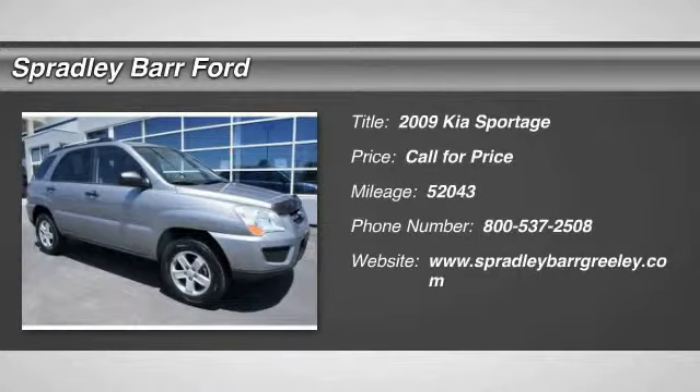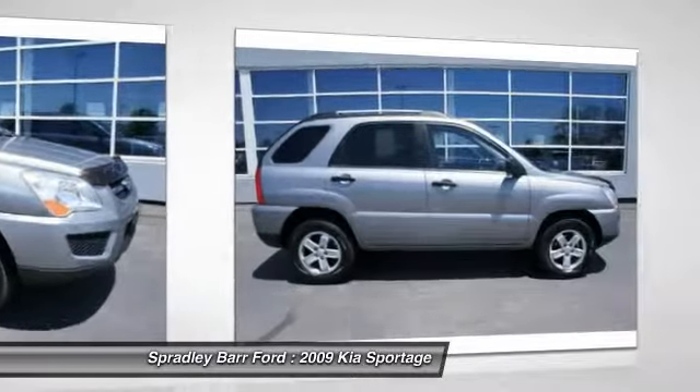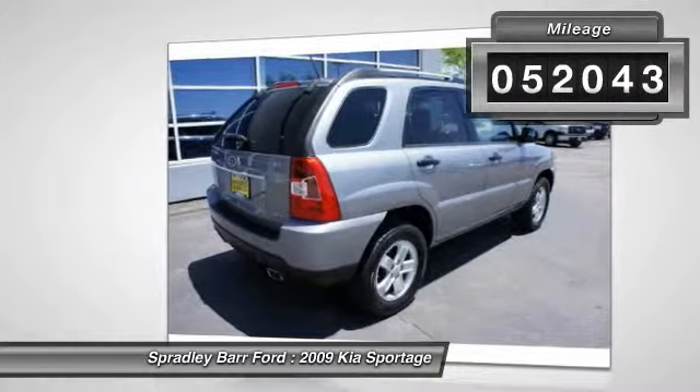The 2009 Sportage. With its sleek and stylish exterior and its roomy, feature-laden interior, the Sportage both looks good and performs well on the road. This vehicle has less than 55,000 miles.